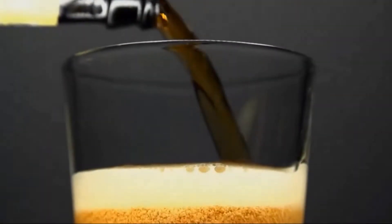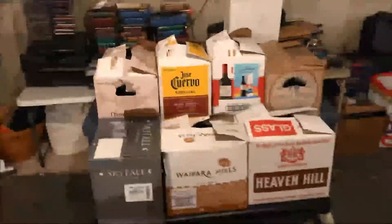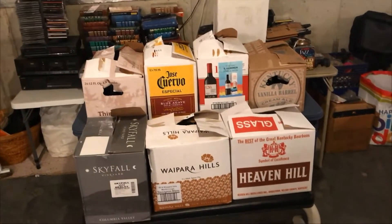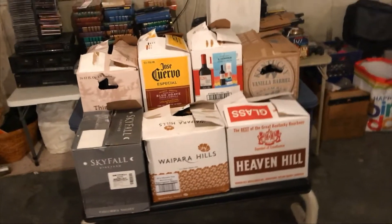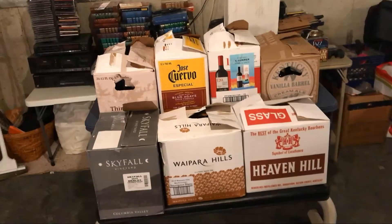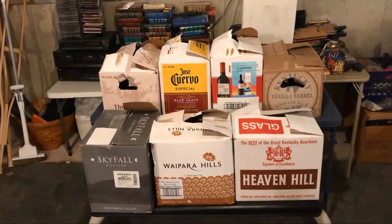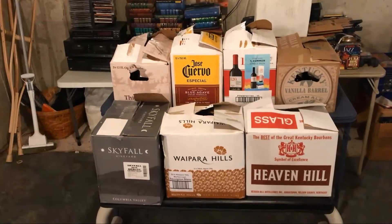Hey guys, what about a basement tour? So recently I was asked about a basement tour of some of the beers I have down here. You may have been thinking I was gonna have some type of shelving unit — I mentioned in a past video I don't usually shelve, because I've seen a lot of shelves fall over from the weight. I actually keep things down here in boxes — total eight boxes of different things.